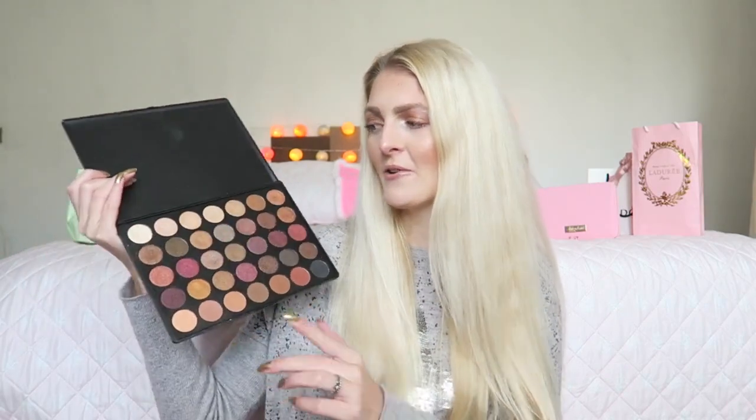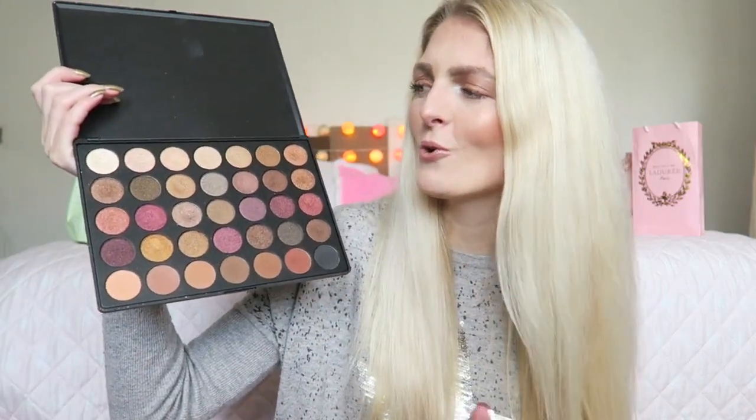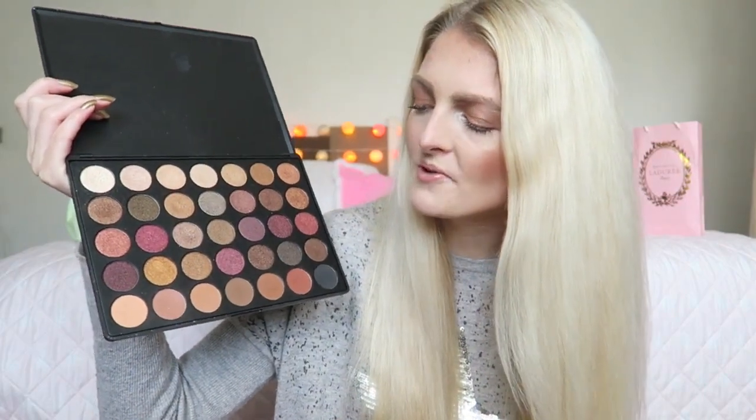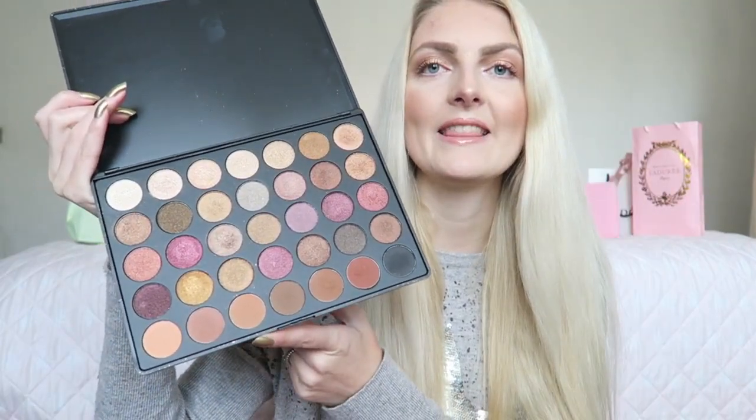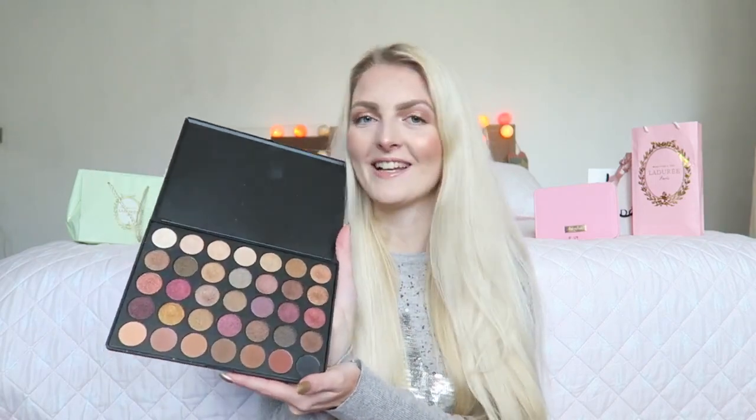This eyeshadow palette I used a lot this year — it's from Morphe, the 35F palette. If you've seen my makeup tutorials, you know I grabbed this one a lot. You've got a lot of shimmer shades and all your mattes at the bottom. The colors are gorgeous — lots of golden colors, bronzy tones, and warm matte tones. It goes a really long way. I definitely want to try more products from Morphe. Let me know in the comments which other palette I should try!